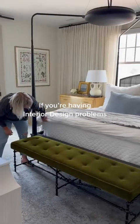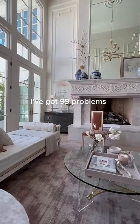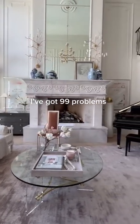If you're having girl problems, I feel bad for you, son. I've got 99 problems. But a bitch?